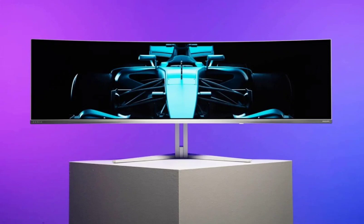The Philips Evnia monitor has four 7.5W speakers with a 2.2-channel setup and a single 3.5mm audio jack. It is also equipped with DisplayPort 1.4, HDMI, USB-A, and a USB-C port with 90W Power Delivery and DisplayPort Alt Mode.